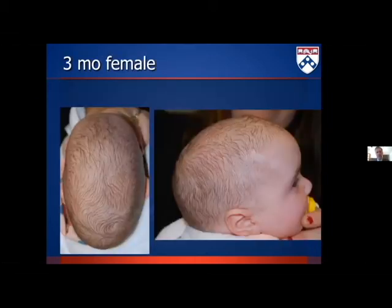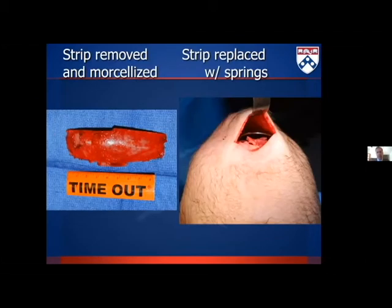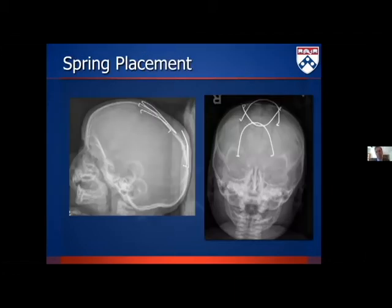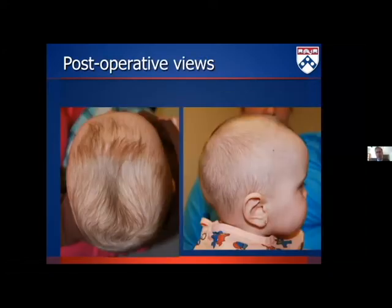Here's a three-month-old with classic sagittal craniosynostosis — frontal bossing, occipital bulleting. We take the sagittal strip out, morselize it, put the springs in, and put portions of that morselized cranial bone back into position beneath the springs to promote osteogenesis. You can see the amount of cranial expansion already achieved just one day after surgery. Here the patient is before surgery and then about four months after surgery just after spring removal — you can already see some resolution of the frontal bossing. A significant variable is an increase in cranial height that springs tend to give us, something not talked about as much as it probably should be.